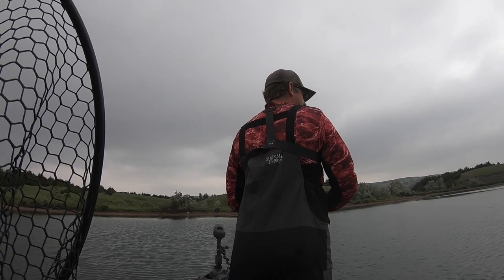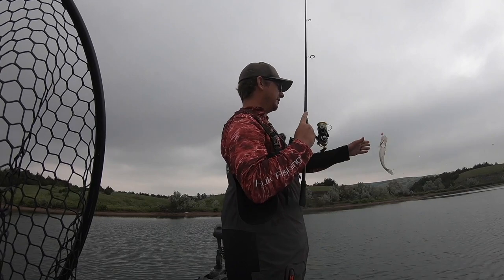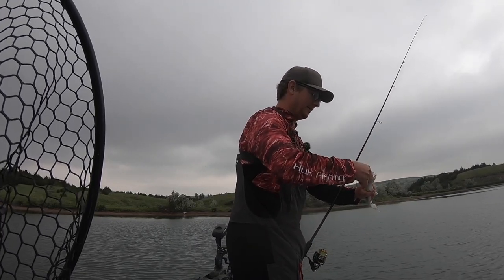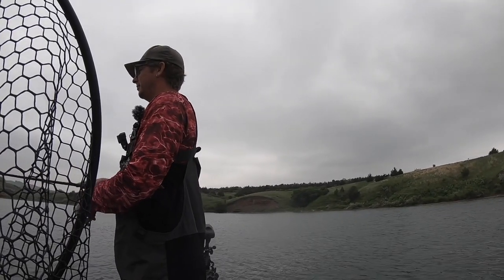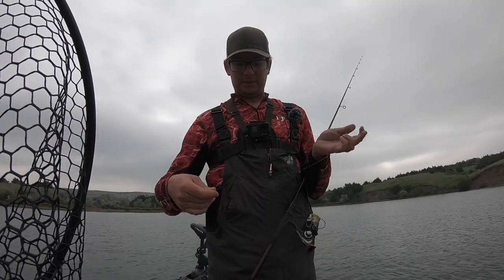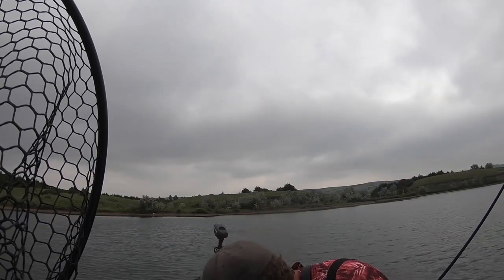Might be a walleye — yeah, it broke off. I didn't mean to but yeah, I did break off. I wasn't purposely doing it. I need a new jig anyway.